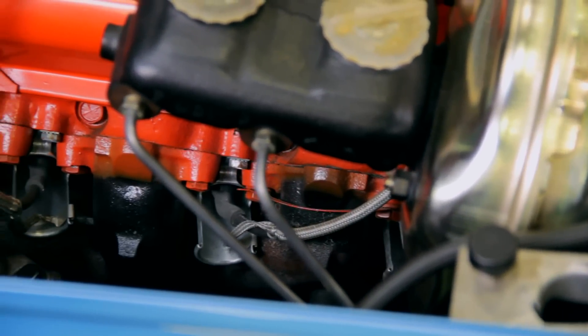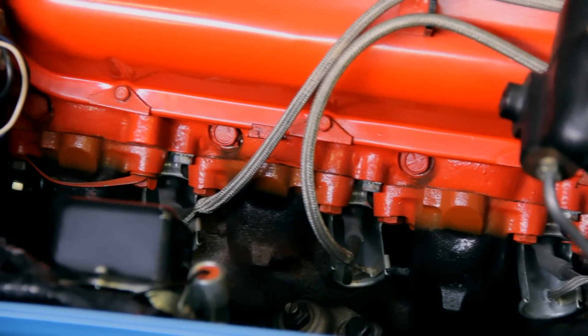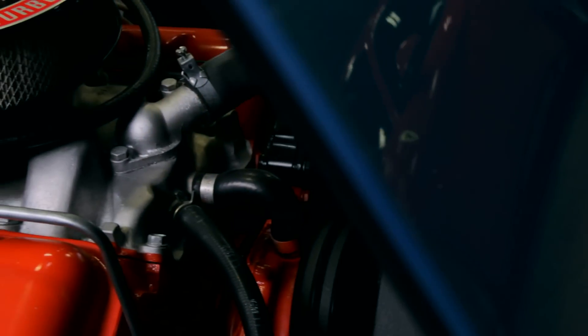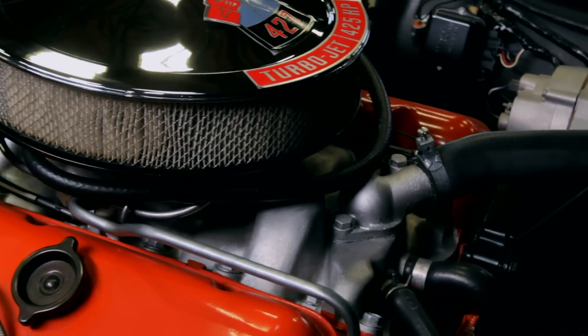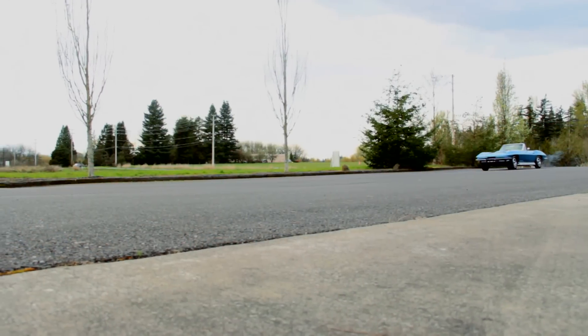It thumps with a solid lifter camshaft and came with transistorized ignition to keep that spark lit. Fuel is sucked in through a single Holley 4-barrel carb, and the 11-to-1 squeeze of the forged pistons turns the fire into speed.